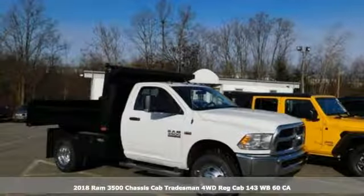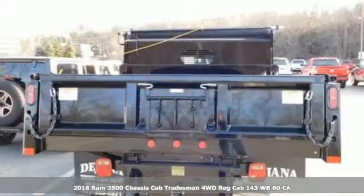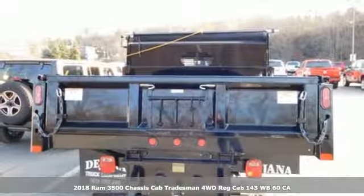It's a new 2018 RAM 3500. When you need to grab life by the horns, you need a RAM.